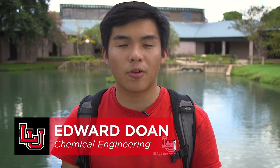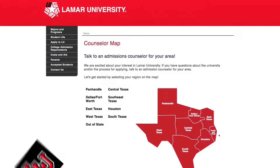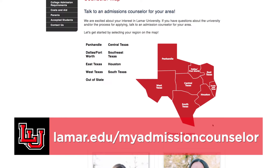Admission requirements for Lamar University vary by student type, whether you're a freshman, transfer, or readmitted student, undergraduate, or graduate student. Your admission counselor can be found at lamar.edu/myadmissioncounselor.